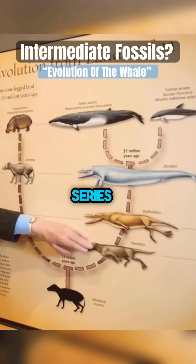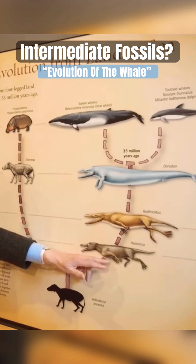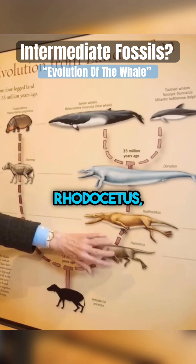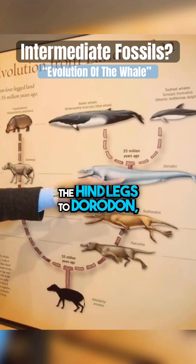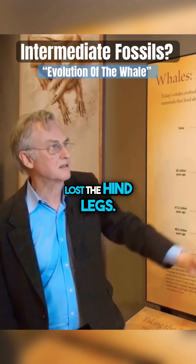You can see they form a lovely series of intermediates. As you go from old to young — Pakicetus, Rodhocetus — you're gradually losing the hind legs to Dorudon, which has almost lost the hind legs completely. Modern whales have completely lost the hind legs.